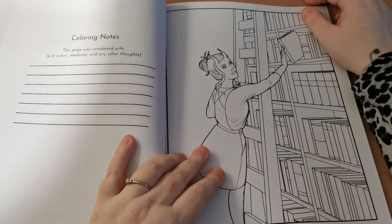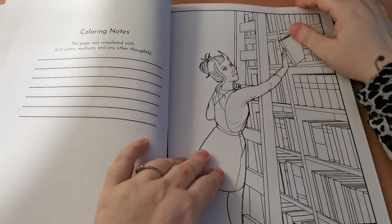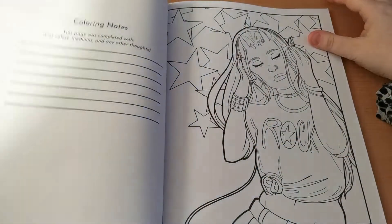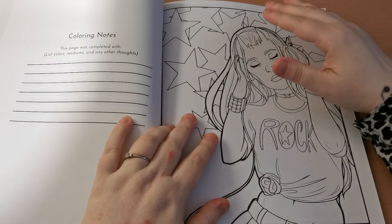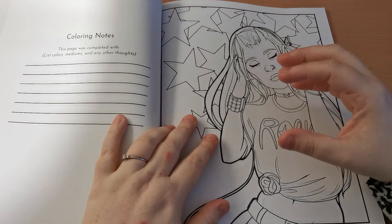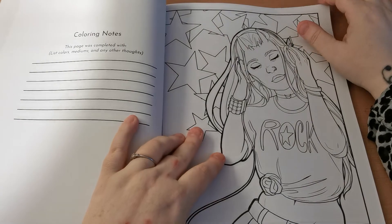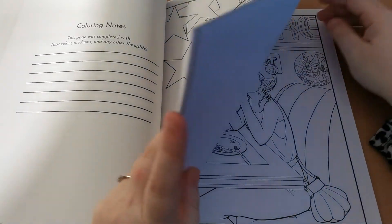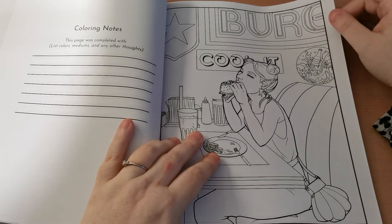So we have our librarian fairy elf lady putting books away. I absolutely love this page, it is beautiful. And then we've got this gorgeous image of this girl getting lost in her music — she's got her headphones on. I love it, I just think that is so lovely. She's definitely enjoying her bag, isn't she.